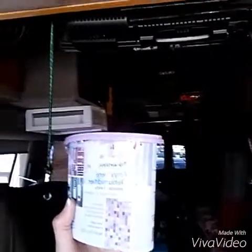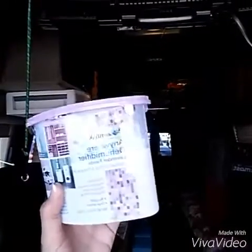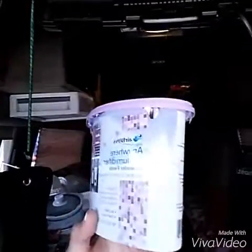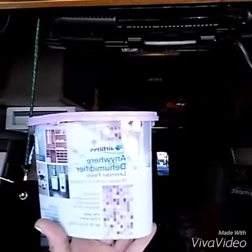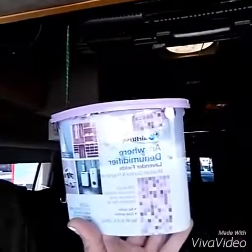We also scored a dehumidifier. Everybody that lives in a van or an RV knows how badly that's needed. We do have a leak, so that's definitely needed. It doesn't leak all the time, only when it rains really bad.